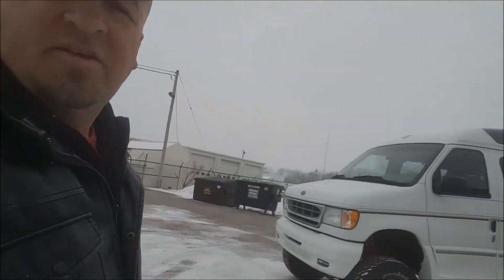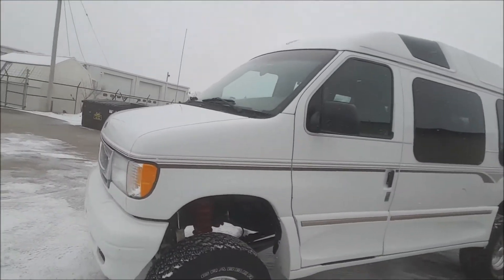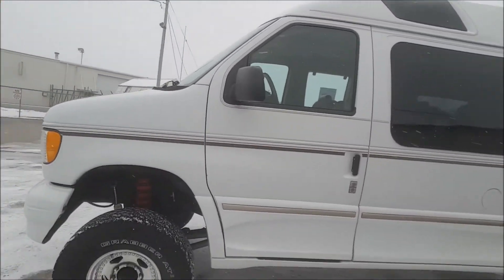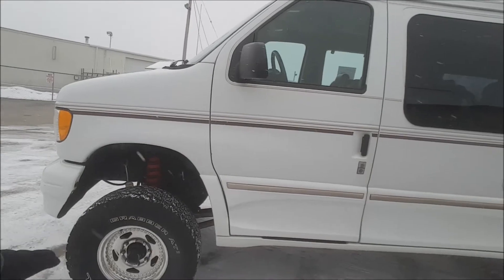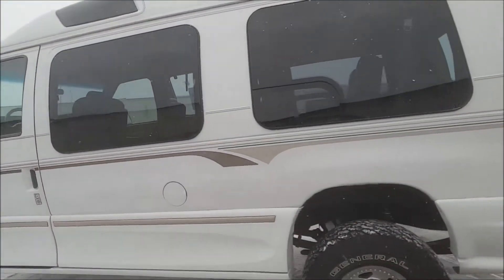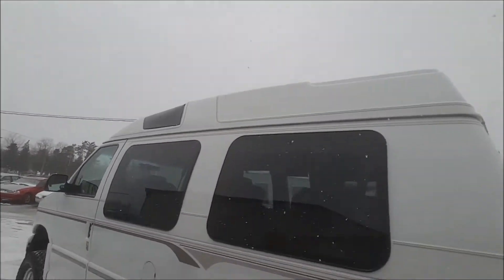We're going to be a little quicker today because it's 19 degrees and snowing. But this is it. Most of you guys know, if you're looking at this, that the Fords never came from the factory 4-wheel drive. Usually it was a conversion company by Pathfinder or Quigley. This I believe is a local conversion that was done. You can tell it's a high top there.